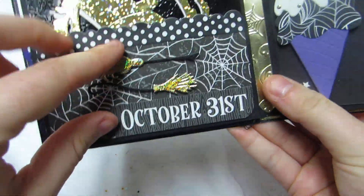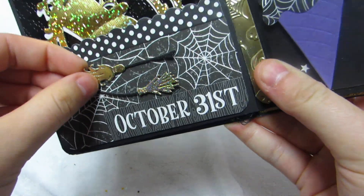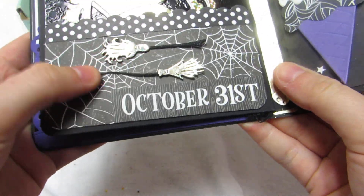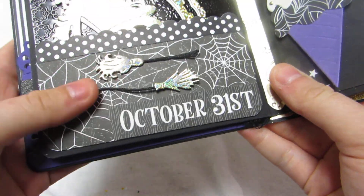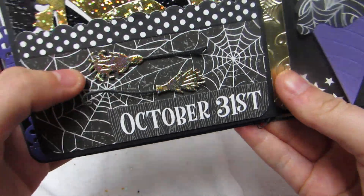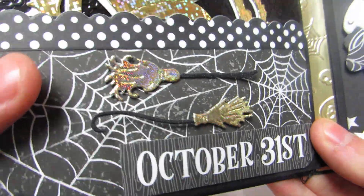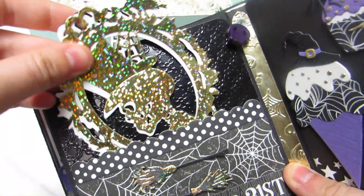In the middle here where the charm is, she has a skeleton and it says October 31st. I'm assuming these are also embellishments I can take off and use — they're just on pop dots she didn't glue all the way down. She also made these little witch's brooms for me. Then she cut out this skeleton in this beautiful frame.